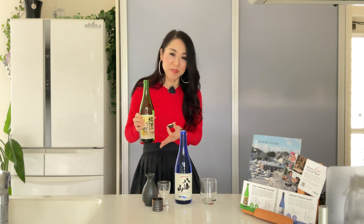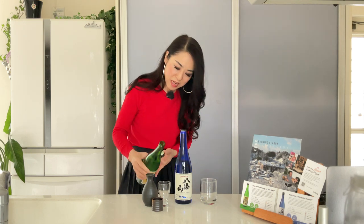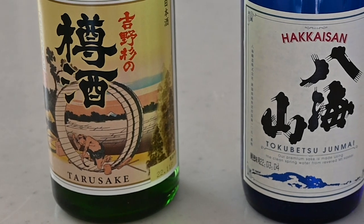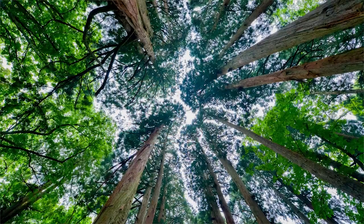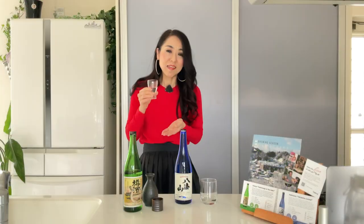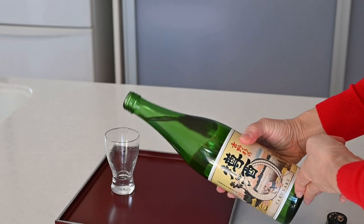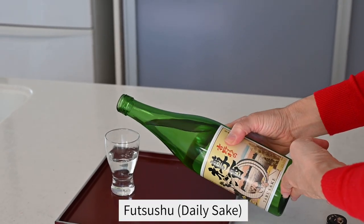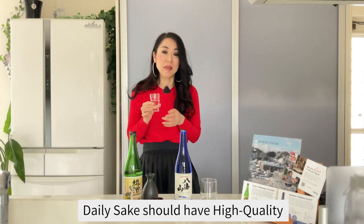This sake is from Nara prefecture where I live, and I feel I am meeting my uncle from this classic label. Yoshinosugi is a type of Japanese cedar, well known all over Japan for its high quality. The sake is stored in a cedar barrel to give it a nice woody aroma. The category is Futsushu, which means daily sake, and that should still be required to be high quality.